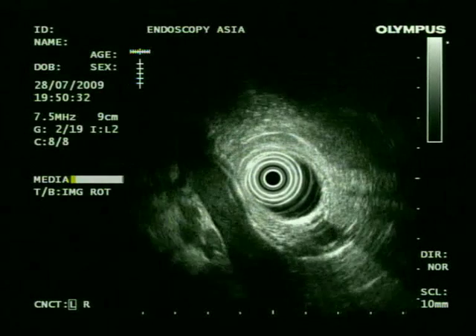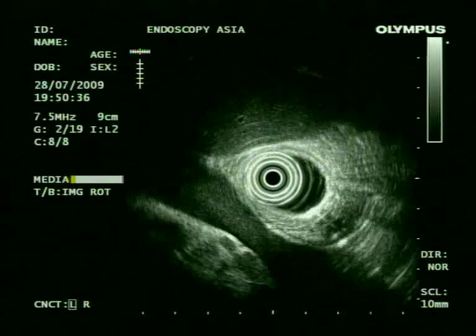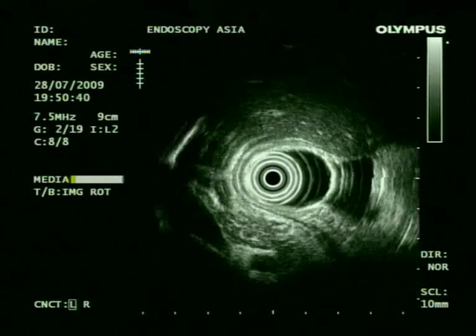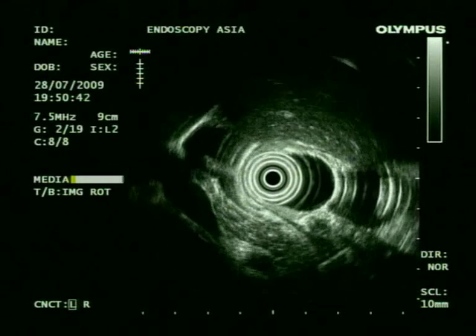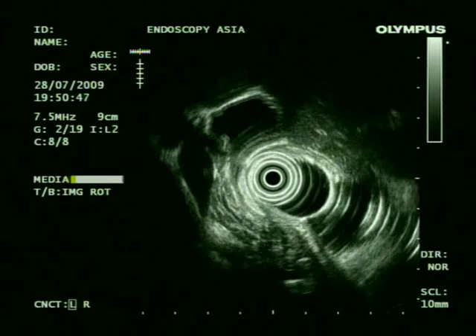This is the case of a 36-year-old male who was referred to us for EUS-guided cystogastrostomy for a large pseudocyst secondary to alcoholic acute pancreatitis.